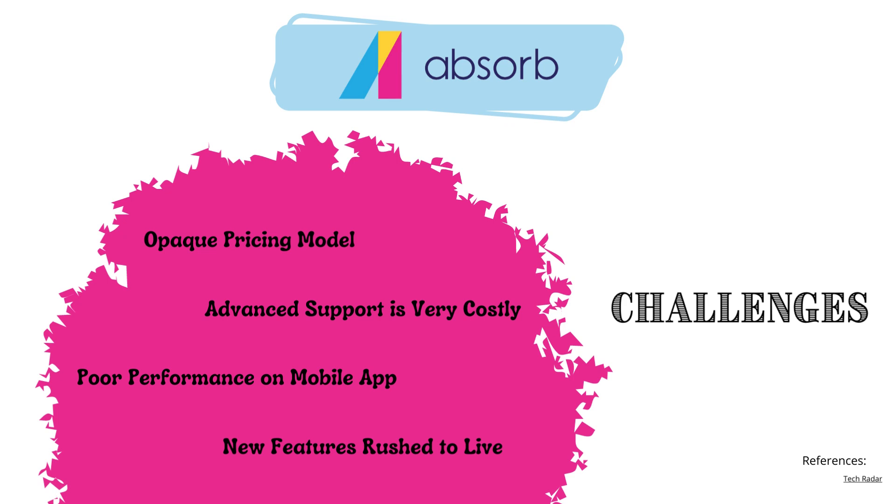Now looking at the challenges associated with Absorb. From the outside, Absorb has an opaque pricing model — you have to go through a long process to figure out the exact cost for your organization. The highest level of support is very costly, and there's only basic support included with a general account. If you want advanced support, you have to add on, and there are even more add-ons available based on the features you select — all of which is hidden until you engage with an Absorb representative.